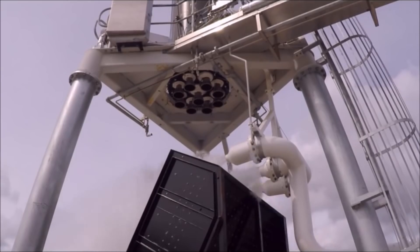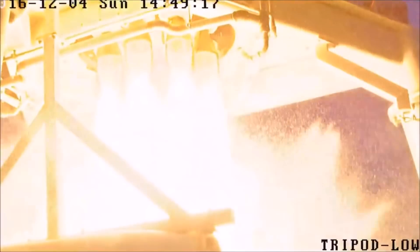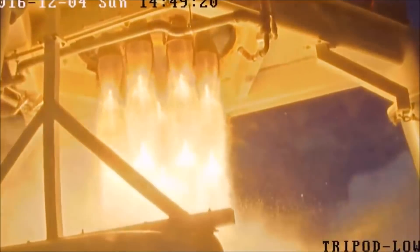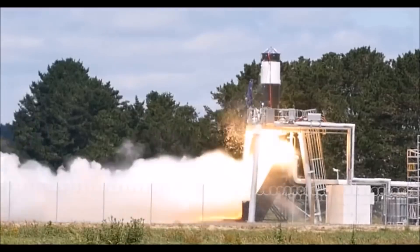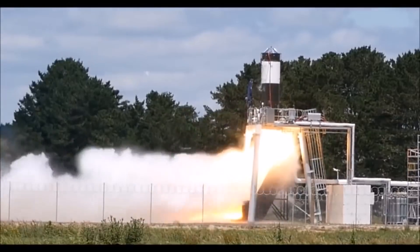This offers many other advantages, such as engine startup being much, much simpler, and they can control the throttle much easier. But the big downside is those lithium polymer batteries cannot match the energy density of conventional chemical propellants.